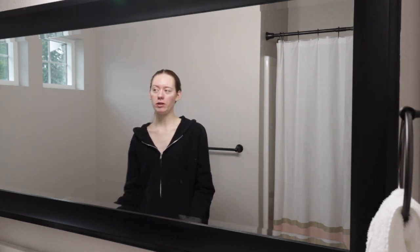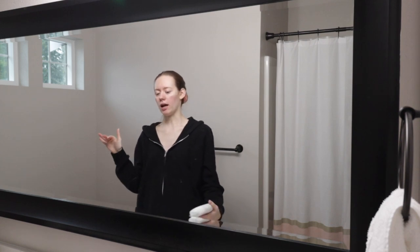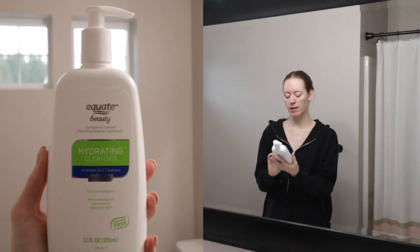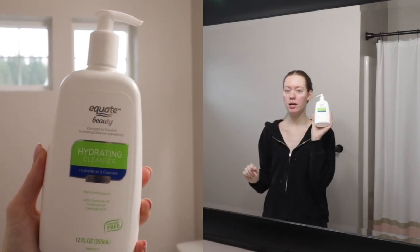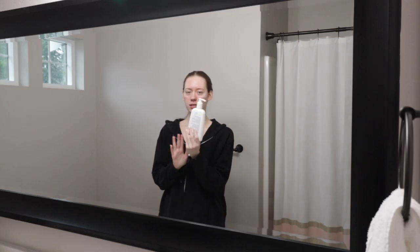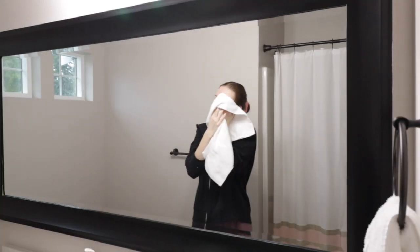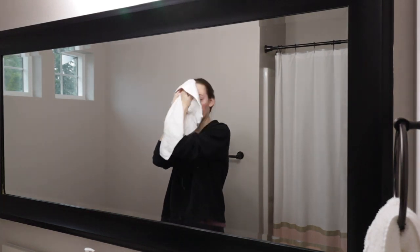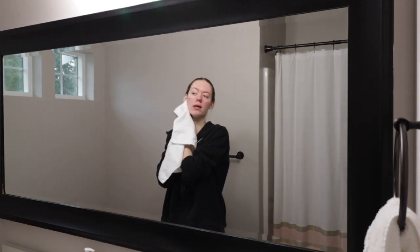I like to do very gentle serums and cleansers — mostly focused on hydration. This is the Equate Beauty hydrating cleanser; it's like the generic version of CeraVe. I use this literally every single day. Also, side note — I love using super cold water when washing my face. It helps wake me up.